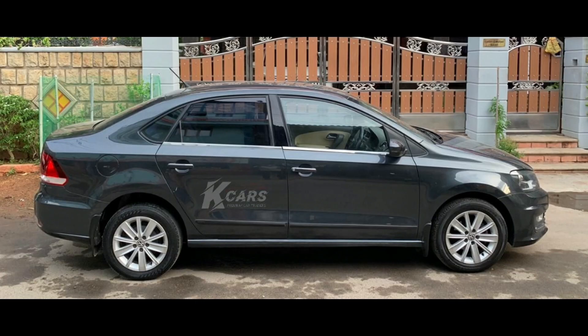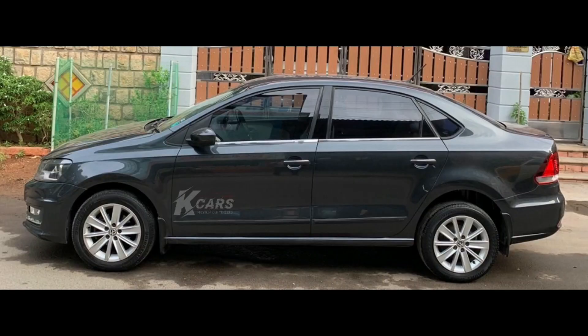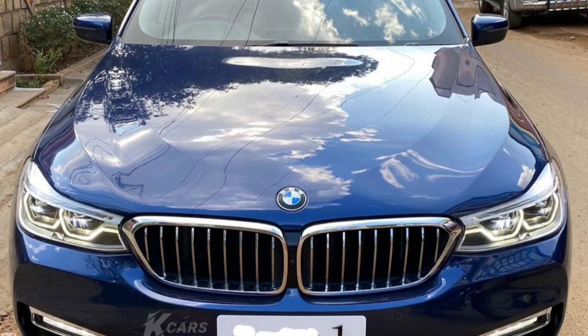Next car is Volkswagen Vento Highline 2015 model car. It is a diesel car and a top end model. This car has 86,000 km, leather seats, ABS, dual airbags, alloy wheels, automatic climatronic AC. Fully company maintained car. Color is black. It costs 6,25,000.